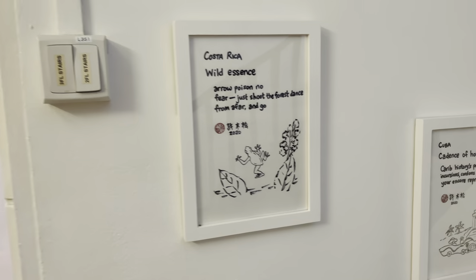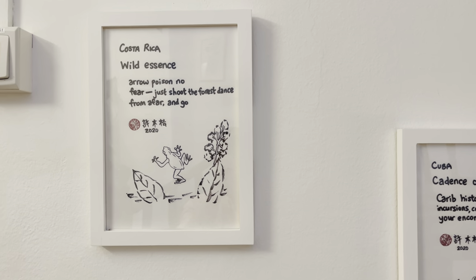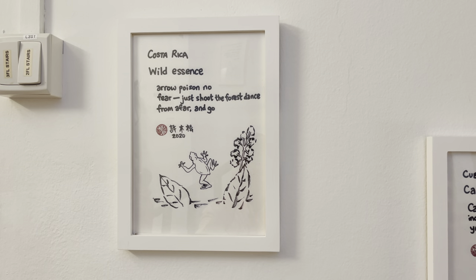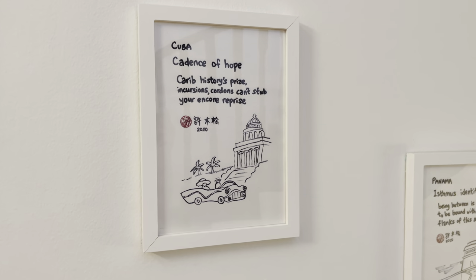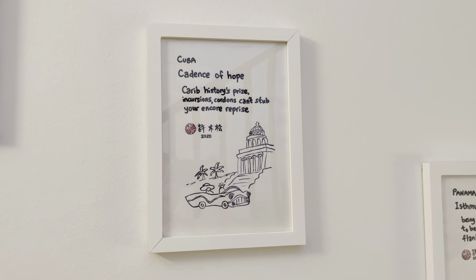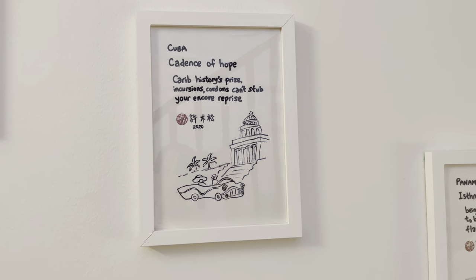The exhibition continues on to Costa Rica, where we see the strawberry poison dart frog. In Cuba, we have a view of a vintage convertible car next to the Capitolio building in Havana.